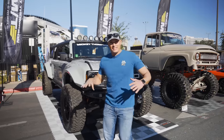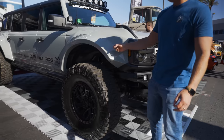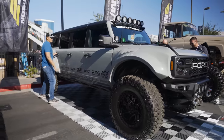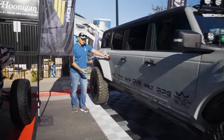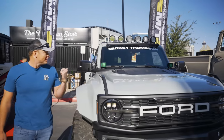At first glance, this Bronco Raptor looks pretty standard — you got the ADD Off-Road front bumper, the Fiber X wide body. But then it just keeps going and going and going. Now you got a stretch limo in the form of a Bronco Raptor. This thing is rad. It's got the Alpharex front headlights. Very custom job, extremely difficult to do, and really sweet build.